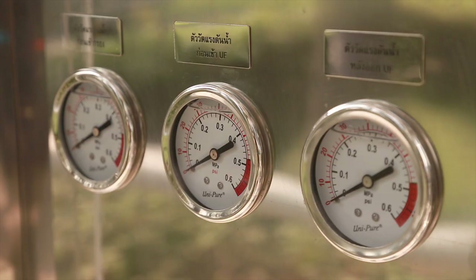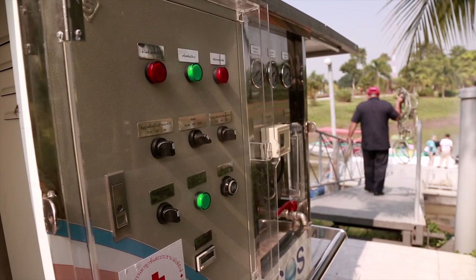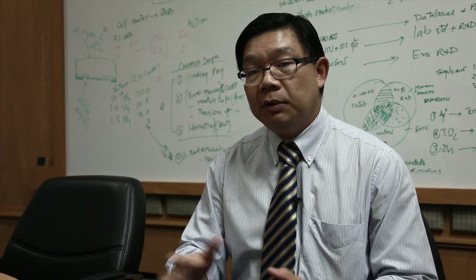We developed the nano filtration system. It cleans up the bacteria in the water and can produce clean, fresh water up to 200 liters per hour. So basically one day it produces about 2,000 liters of clean water for everyone.